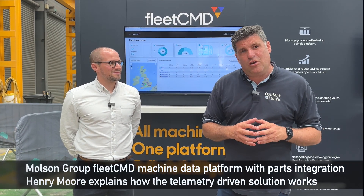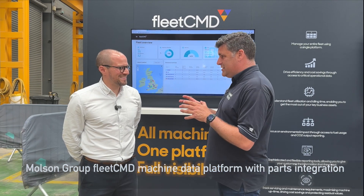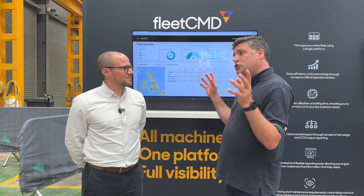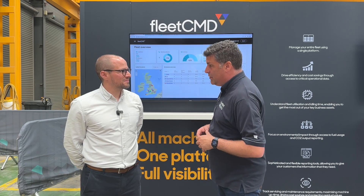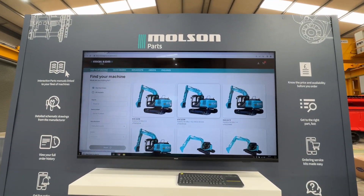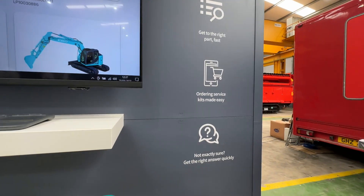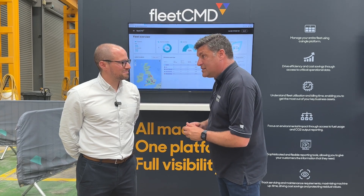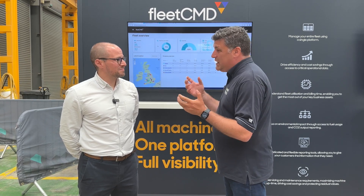Hi, I'm Peter Haddock. I'm here at the Molson Open Day with Henry Moore, one of the commercial directors here for Molson. Henry, you've been busy talking to a lot of customers about how you can support them better in the digital age. And so behind us here we've got Fleet Command, which is something you've developed for the customers group and also integrated with their parts solution as well. So tell me what is Fleet Command and how is that now changing the way that customers can work with you? Because as soon as they buy a new machine nowadays, they get this 12 months in for the bundle, don't they? Tell me a little bit about it and why you've done it.